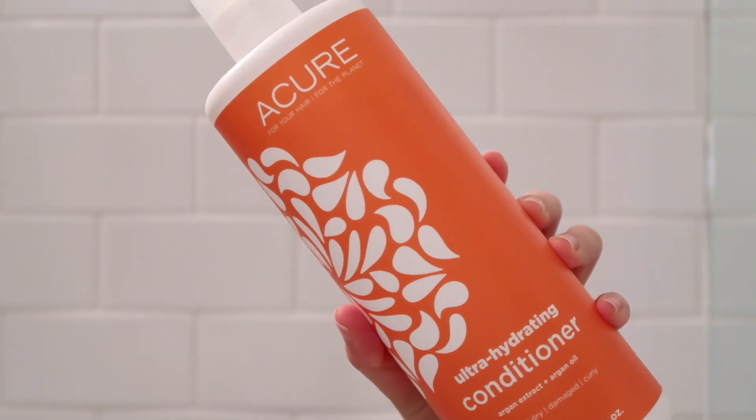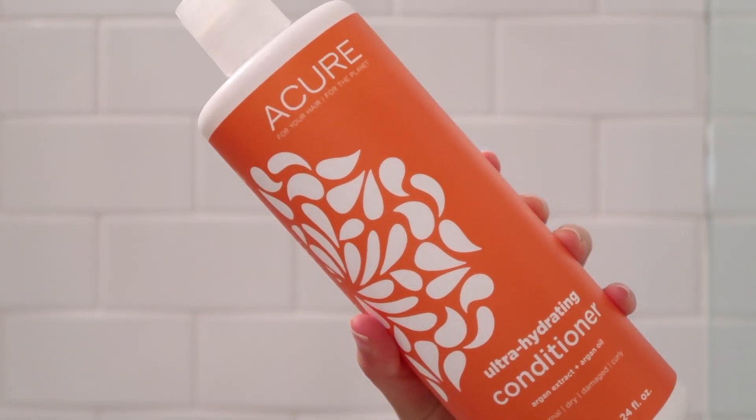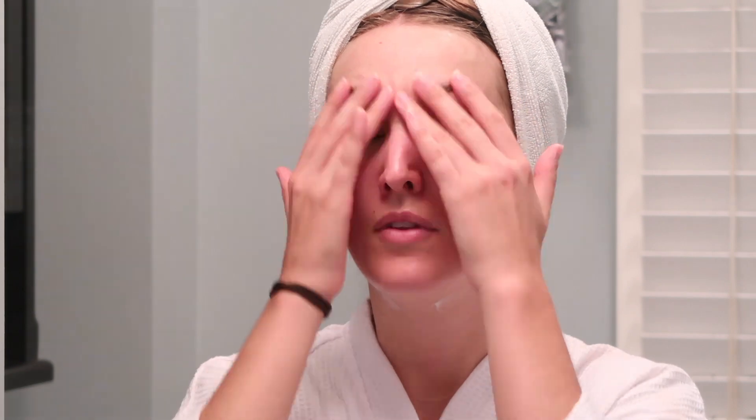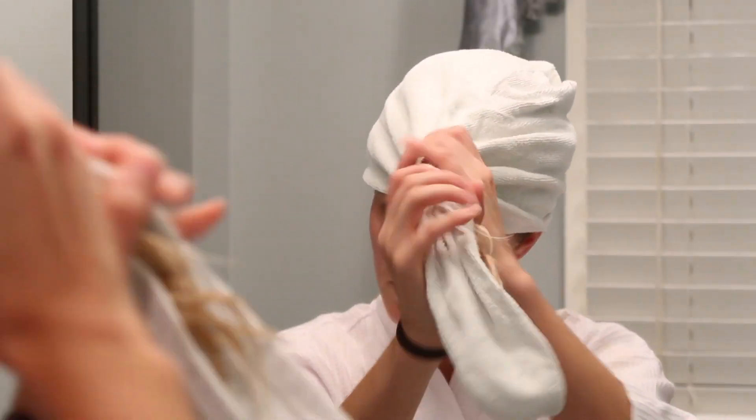Then I hop in the shower. I don't wash my hair every night, only about two times a week, but recently I've been using this shampoo and conditioner from Acure and I'm loving it — it's totally non-toxic and I love the way it makes my hair feel. Once I get out of the shower it's time for my nighttime skincare. I'm in the middle of switching to more natural products and experimenting with different things, so stay tuned to see what I love as far as natural, non-toxic skincare.